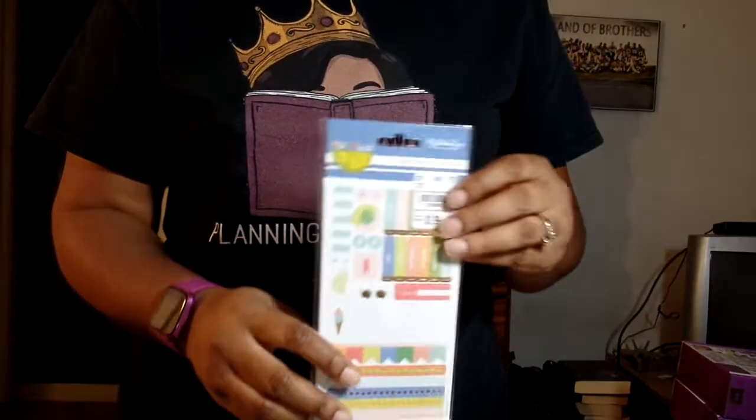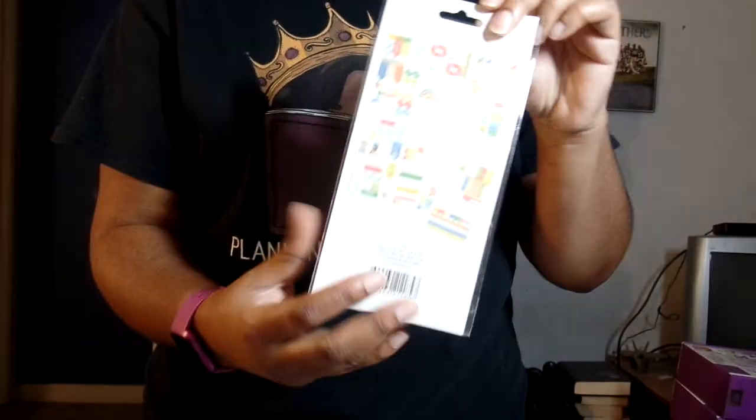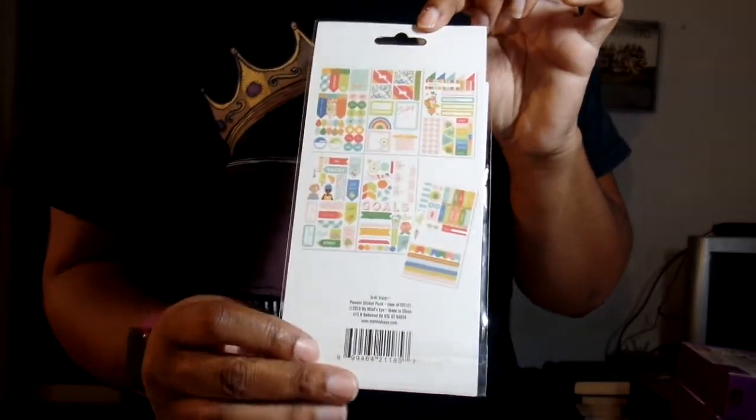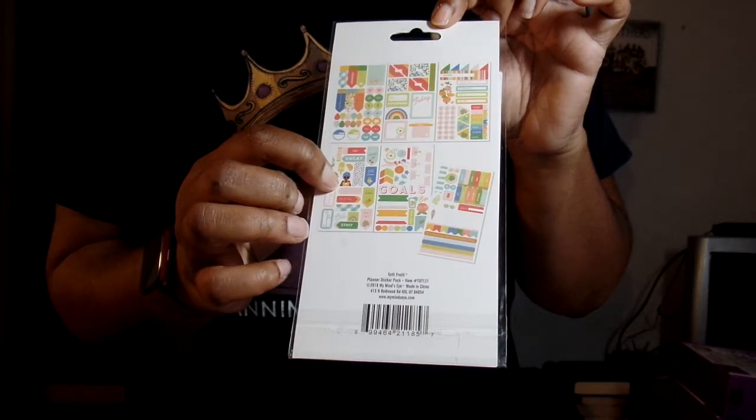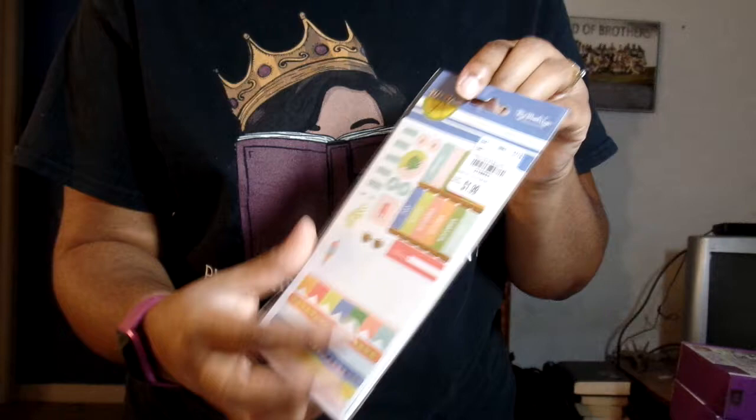Sorry, the camera cut off — I guess that means I'm talking too much! But these are ones that will go in your planner, and I thought they were so cute. Look at that little girl, little dark skin beauty. So yeah, let's see.